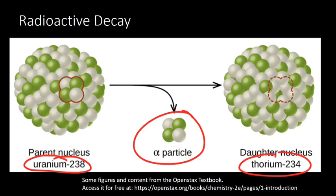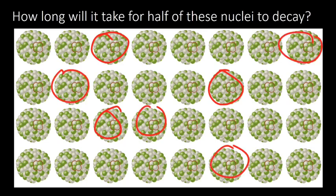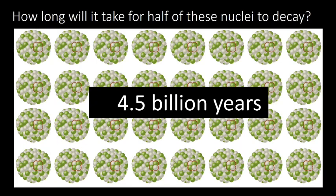Half-life asks the question: how long will it take for just half of it to become thorium? To think about that, we need to consider a sample of uranium, not just one nucleus. Here we have a bunch of uranium-238 nuclei. We're asking how long will it take for half of these to decay. If we were watching, we might see this one decays, then this one, and eventually half the nuclei decay. For uranium-238, it takes four and a half billion years — a really long time.